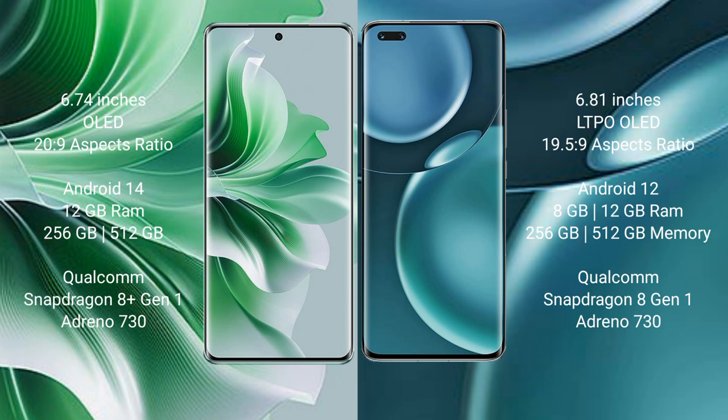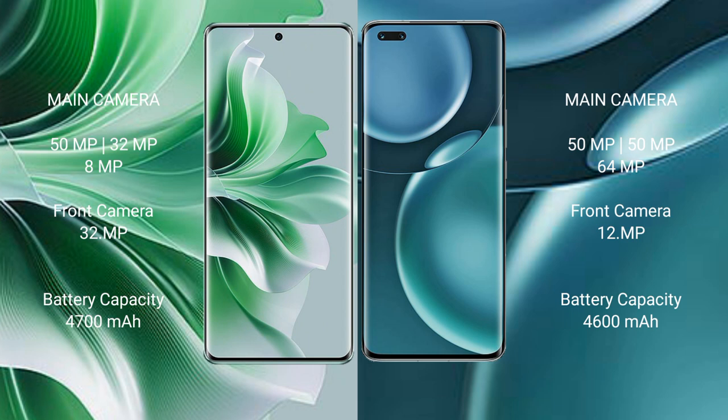OPPO Reno 11 Pro comes with 12GB RAM and 256GB or 512GB internal storage, Qualcomm Snapdragon 8 Gen 1 processor, and Adreno 730 GPU. Honor Magic 4 Pro comes with 8GB or 12GB RAM and 256GB or 512GB internal storage, Qualcomm Snapdragon 8 Gen 1 processor, and Adreno 730 GPU.